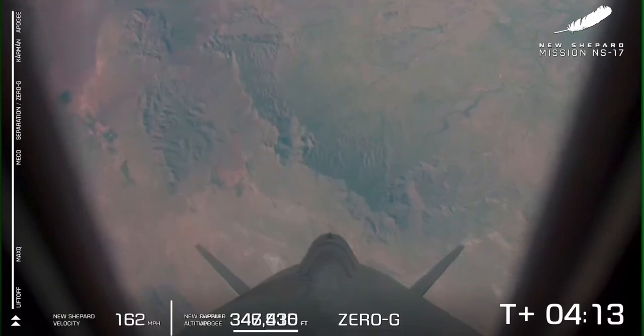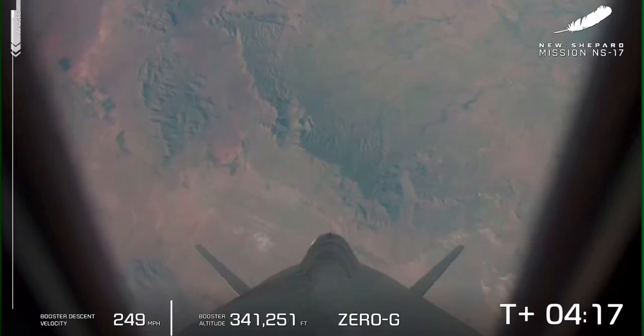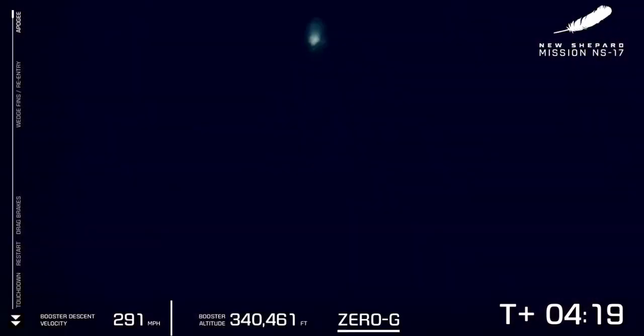We just received confirmation of apogee for the crew capsule. That apogee is over the Kármán line, the internationally recognized line of space — the highest point the crew capsule will travel today. You can now see that booster is headed back from space for the eighth time, and those lunar landing sensors are really going to work as the booster makes its way back to the pad for a precise landing in West Texas.